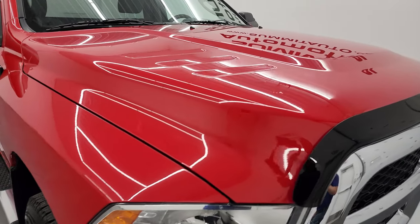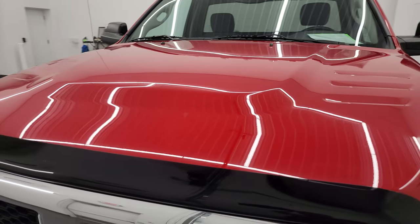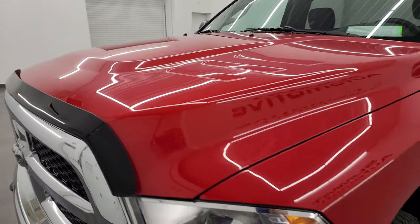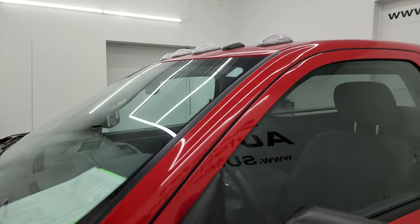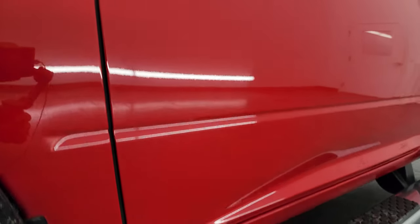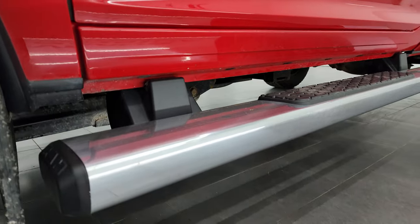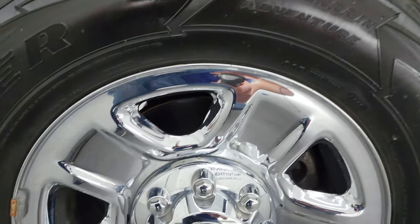I'm going to go all the way around in this video — inside, underneath — start it up and take a look under the hood to give you the most accurate representation possible. Flame Red is the color. I shoot all my videos in 4K, and if you like the video you can subscribe to my YouTube channel at youtube.com/summitauto. Click the bell notifications to get updates on the videos I do each and every day, as well as having access to one of the largest catalogs of vehicle walk-arounds on YouTube.